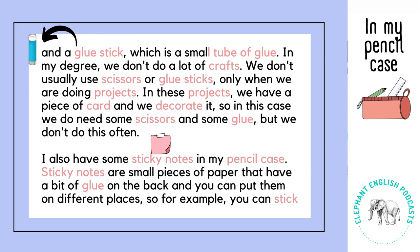In these projects we have a piece of card and we decorate it. So in this case we do need some scissors and some glue, but we don't do this often.